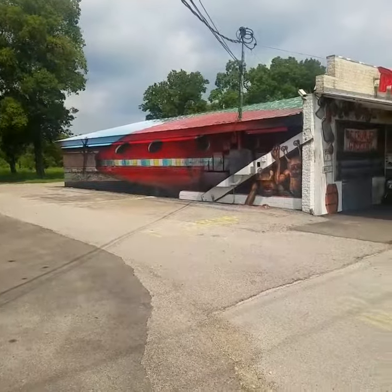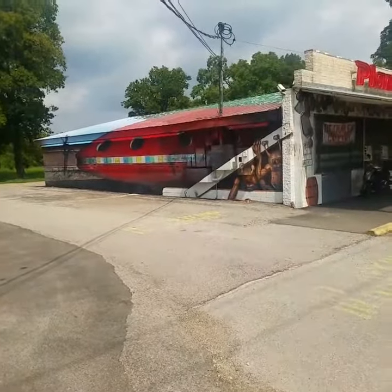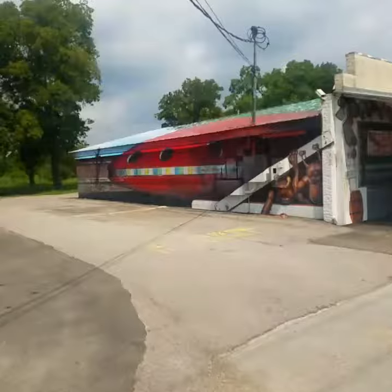Oldie but goodie. I did it about maybe five years ago. The building is a facade. Basically some aliens landed, or some clones if you will, feeding on the humans.